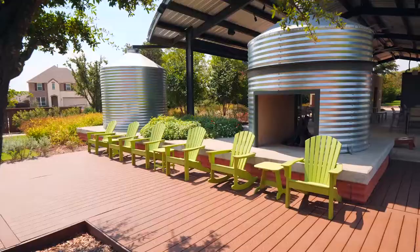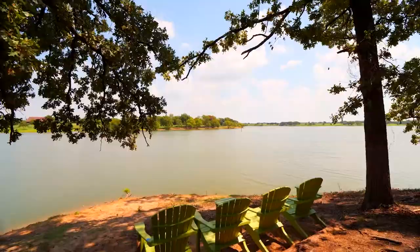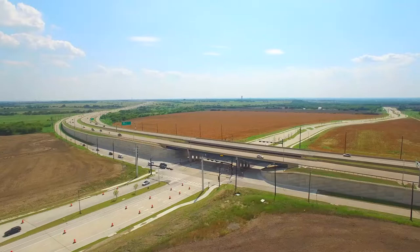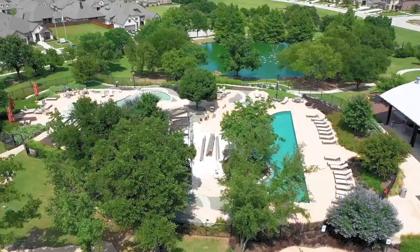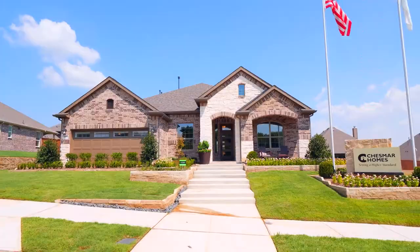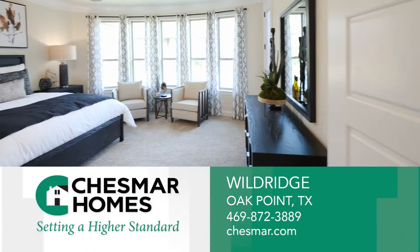Experience resort living at its finest with Chesmar Homes at Wildridge in Oak Point, Texas. Located along Lake Lewisville with convenient access to I-35, 380, and the Dallas North Tollway, the rolling topography and beautiful trees will make you feel miles away from town while remaining connected. At Chesmar, creating neighborhoods and homes of distinction is what we are all about.